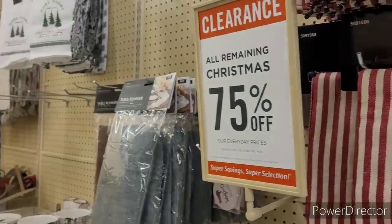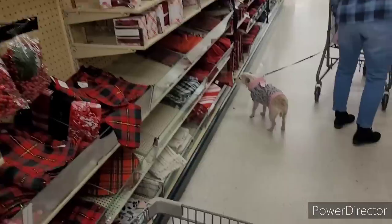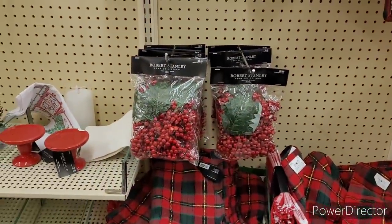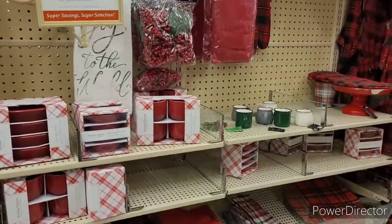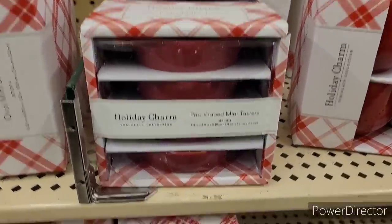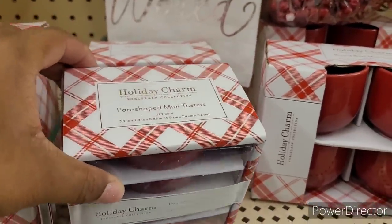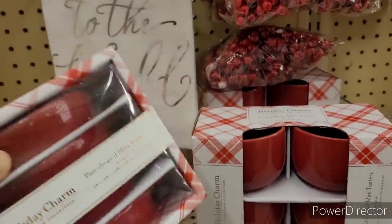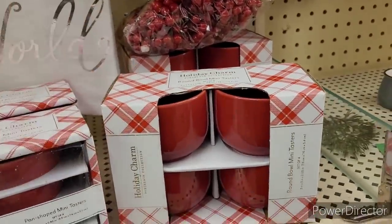There are different kitchen tiles over here. And more kitchen tiles and table runners. What is this — a pan-shaped mini toaster? Wait a minute, mini toaster — excuse me, I ain't got my glasses pulled down. These $11.99 round bowl mini toasters right there.